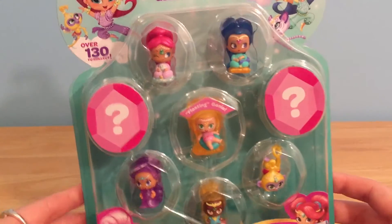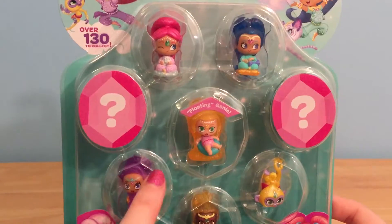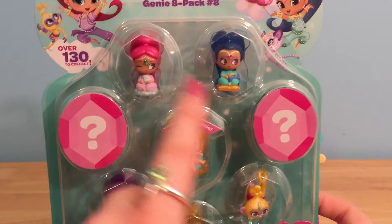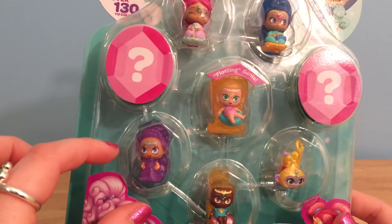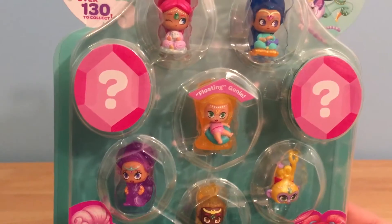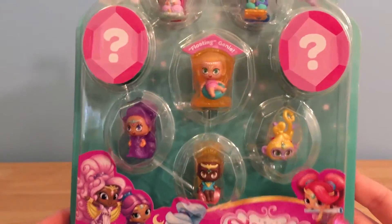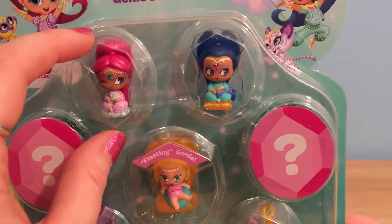It looks like Hootsie Who was right. We have some brand new Shimmer and Shine genies. And these are not just any genies — these are teeny genies. These are the newest Shimmer and Shine toys. The Shimmer and Shine show is absolutely amazing, and I cannot believe that they make tiny little genie figures now. I really like the Shimmer and Shine dolls that they make, but I think these tiny little teeny genies are going to be my favorite because I just love little tiny toys.